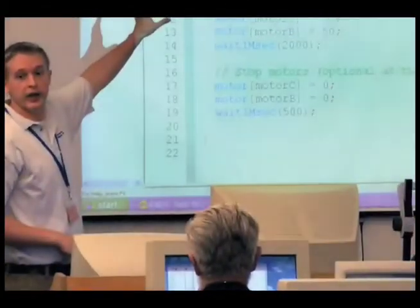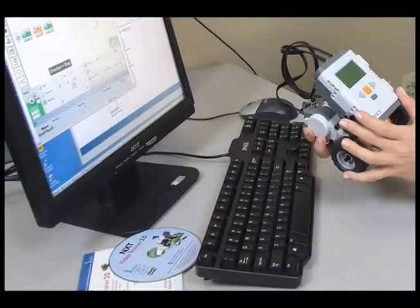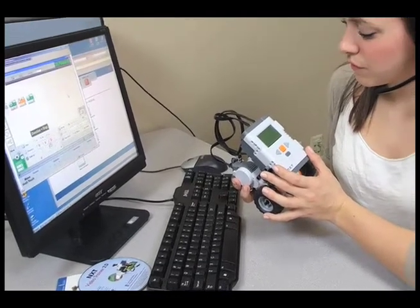Over the past decade, Carnegie Mellon's Robotics Academy has provided training to thousands of middle school and high school teachers across the nation. Now it's more convenient than ever to tap into the Academy's STEM-focused, classroom-proven, professional development courses.